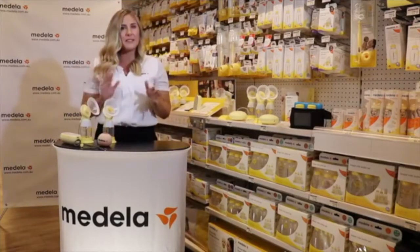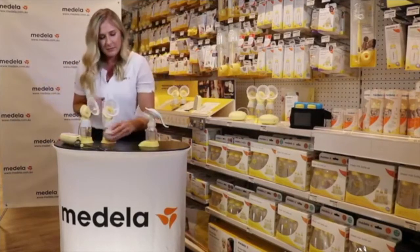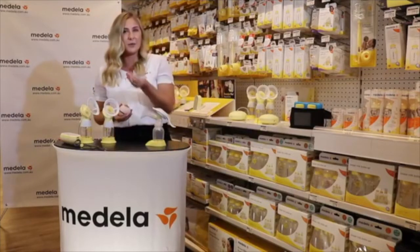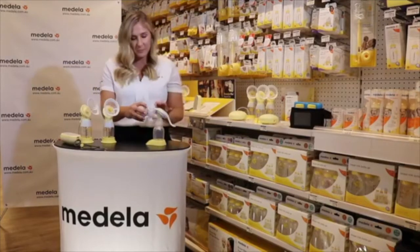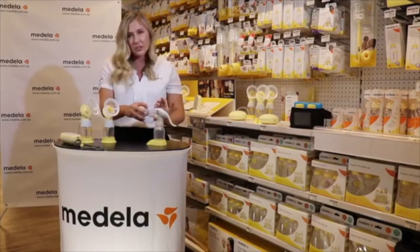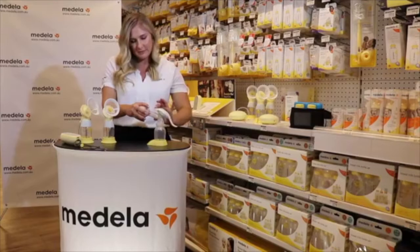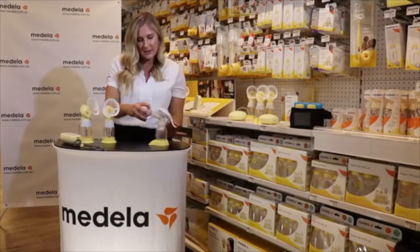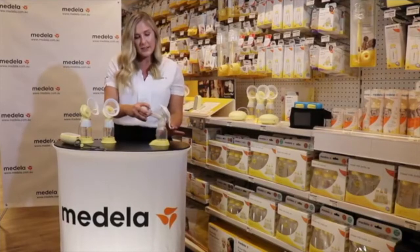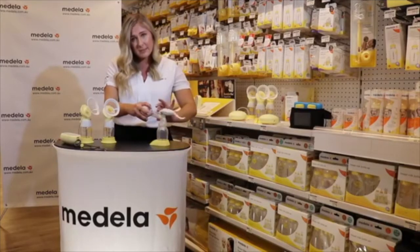Now I'll go through a few of our pumps. All of them have our two-phase expression technology, even our manual pump. This is the Harmony — you've got your two phases: stimulation and then let-down or expression. It's the same as our electric pumps but you're using your hand to create the vacuum. The first phase is pressing the top here for those little short fast sucks. Then as soon as your milk starts to flow into the bottle, you switch to the second handle — much longer, slower, and drawn out — to actually get the milk out of the breast.